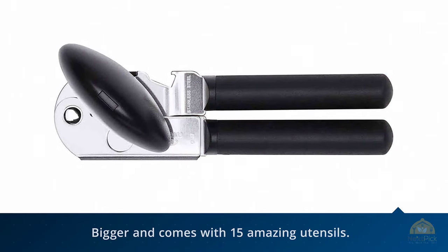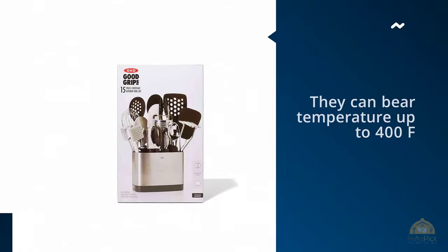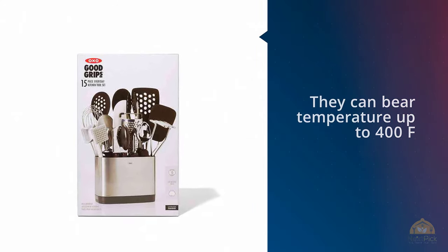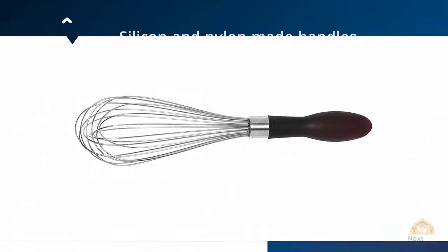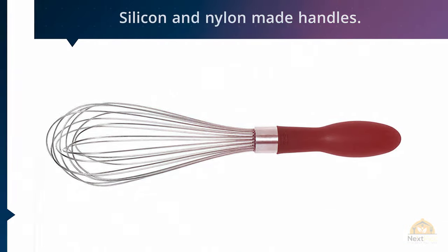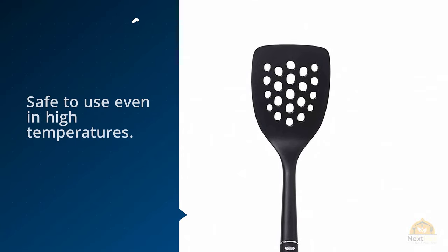All the utensils that accompany this kitchen utensil set contain silicone and nylon-made handles. The benefit of nylon and silicone-made handles is that they protect the user's hand from a burn in case the handle is hot. Nylon and silicone are said to be heat-resistant.